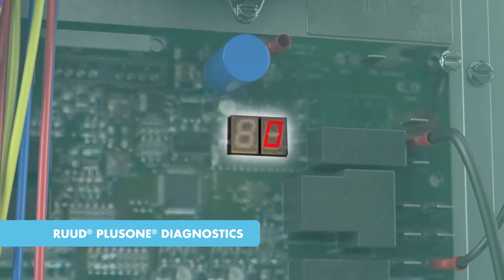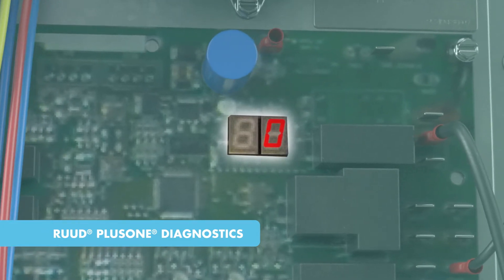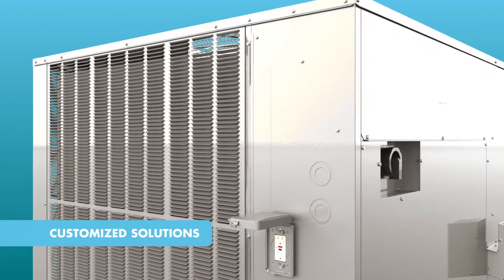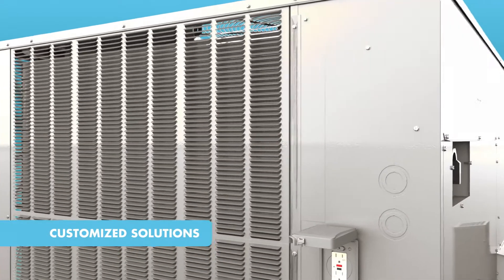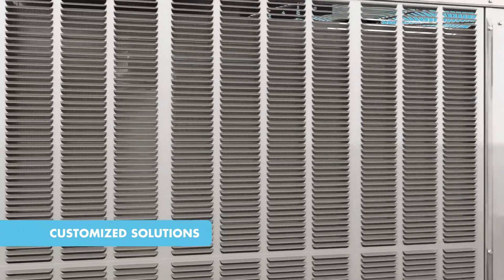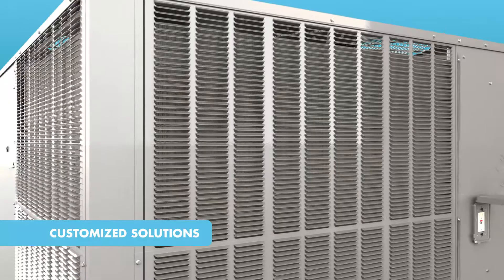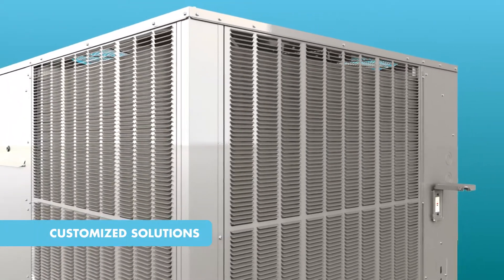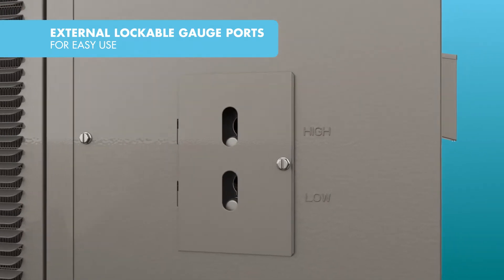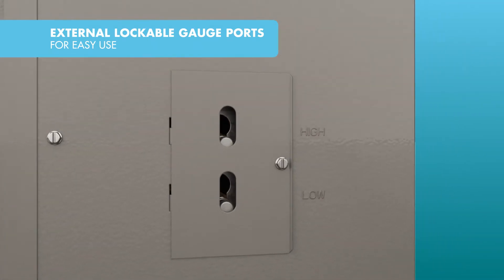Rude Plus One Diagnostics deliver improved diagnostics with a dual seven-segment LED display and easy-to-understand fault codes. With Rude offering a breadth of heating and cooling solutions and built-to-order systems, contractors can help customers choose the precise efficiency level, factory-installed options, and accessories they need.